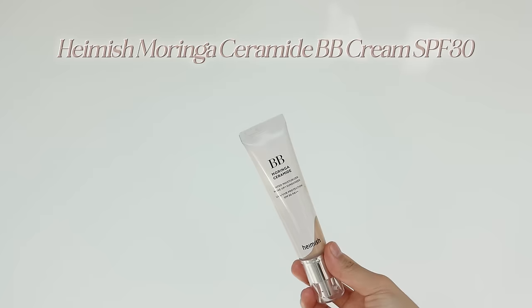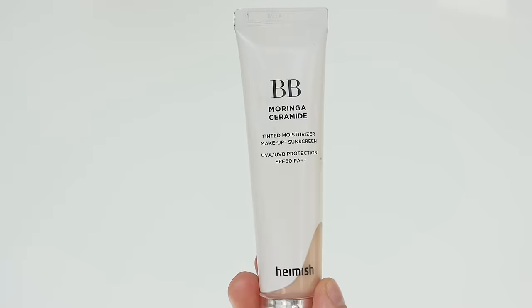Overall, if you're looking for a luxurious water tint that makes your skin look fresh and glowy, this product is great to invest in. For our last product, we have BB cream — specifically the Hamish BB Moringa Ceramide BB Cream. For those of you looking for a Korean brand option, this one is for you.